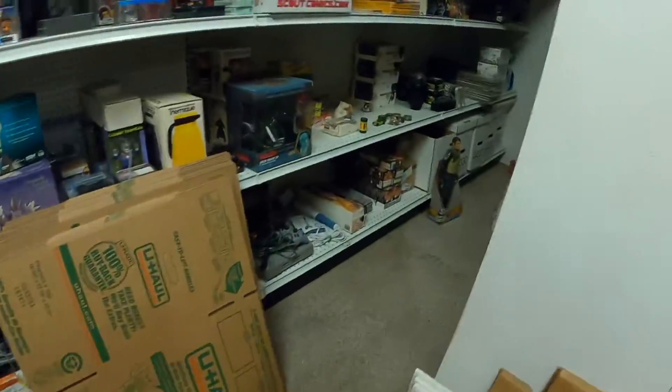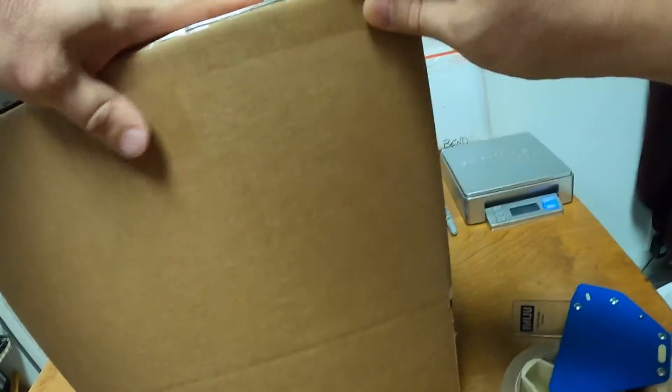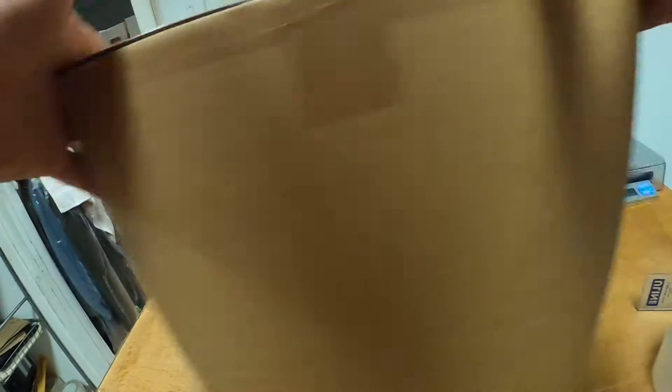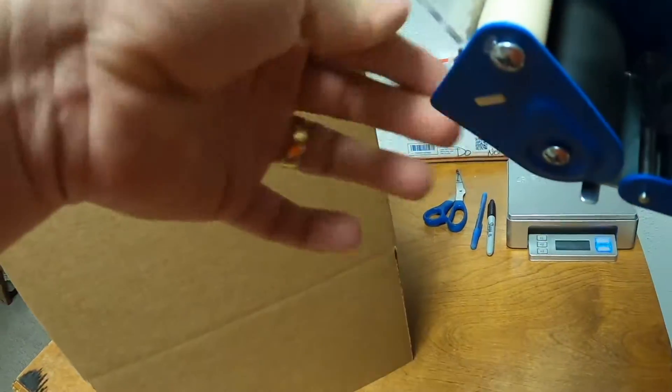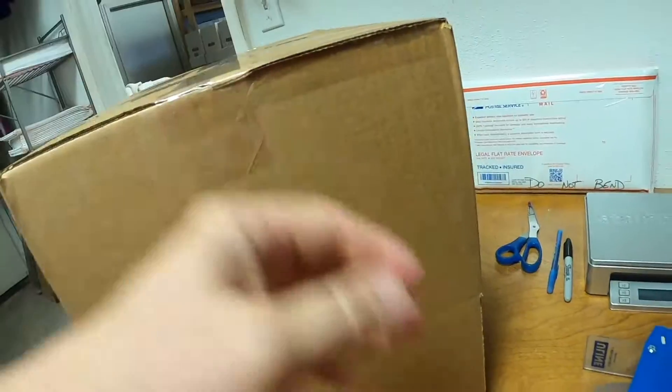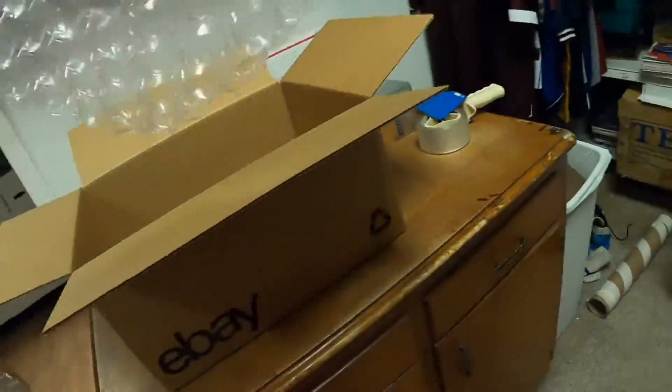Now we need a 16x12x8 eBay branded box. Let's get it taped up. We shipped one out — I think it was Thursday or Tuesday — but either way the person got it. Even though I had the measurements in there, they said they were still amazed with the size of it, and it's going to work wonderfully for their patio parties this summer. Very happy with that.